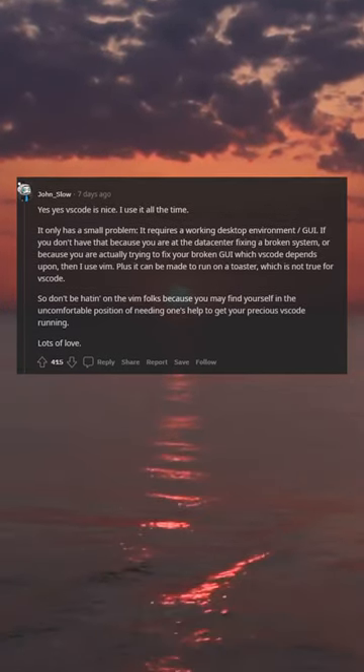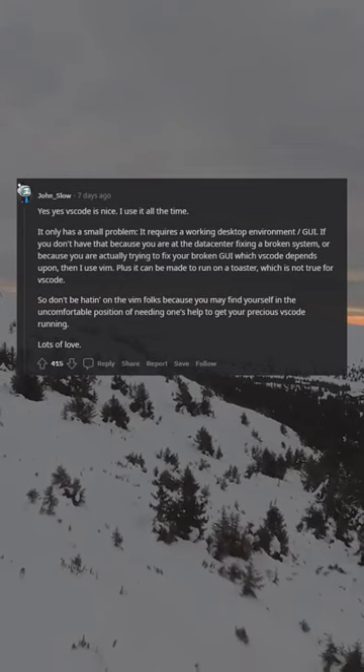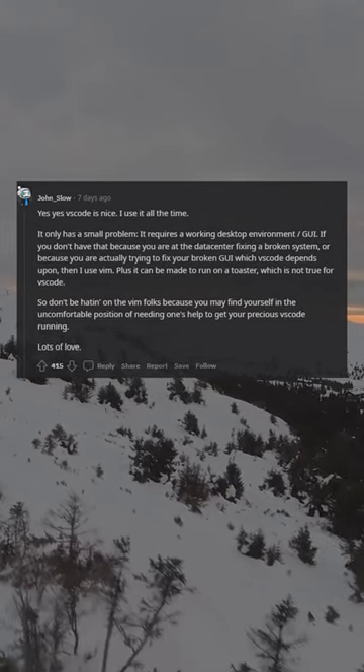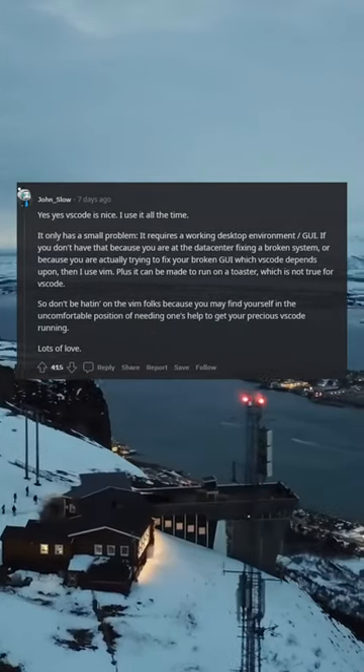It only has a small problem: it requires a working desktop environment. Go away if you don't have that, because you are at the data center fixing a broken system, or because you are actually trying to fix your broken GUI which VS Code depends upon. Then I use vim. Plus it can be made to run on a toaster, which is not true for VS Code.